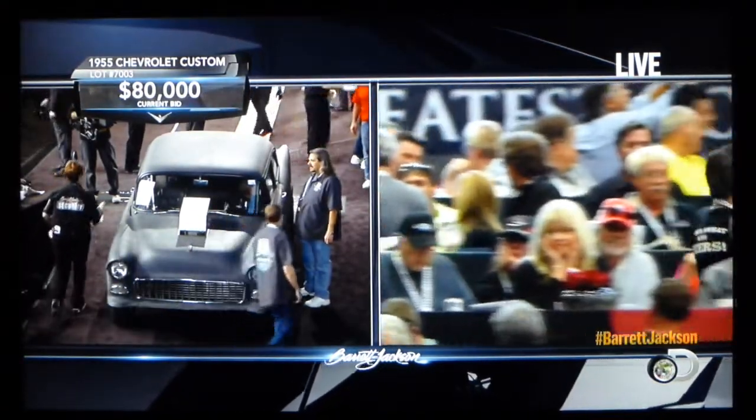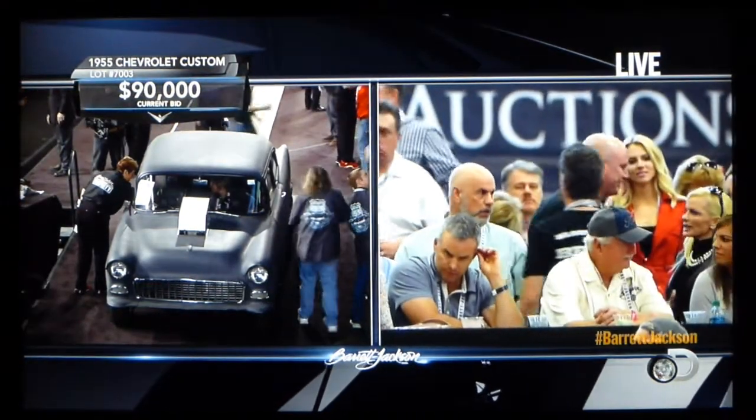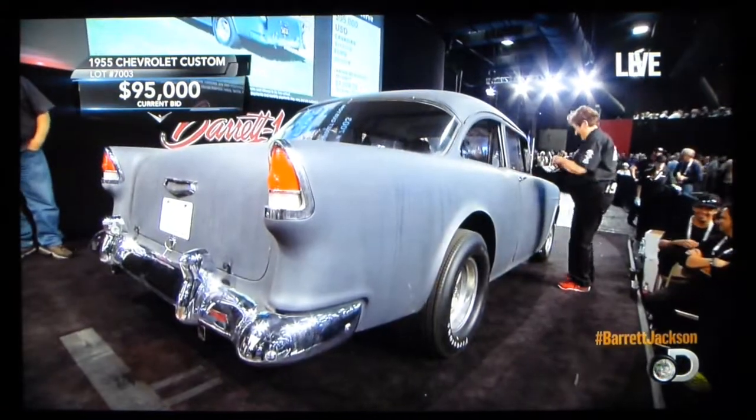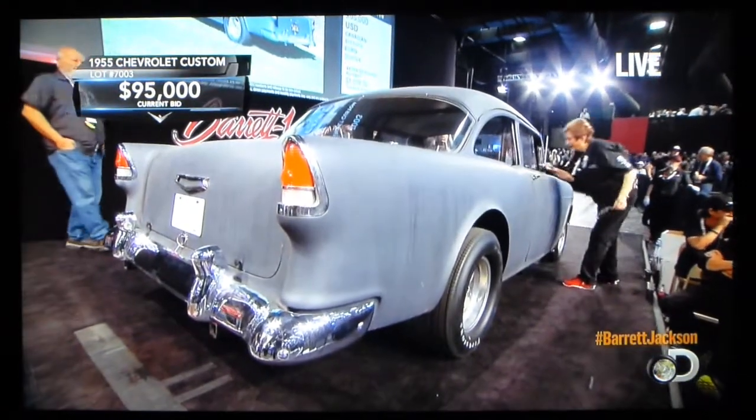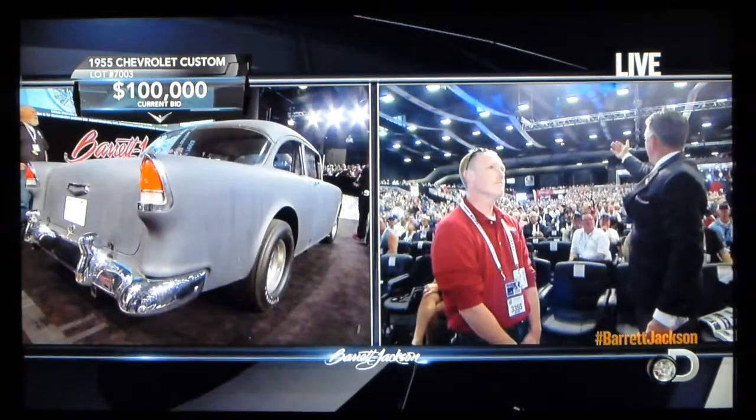And that was Richard Rollins up in the skybox. He was bidding for a while, just decided it was a little too rich for him, or at least more than he wanted to pay. He decided to walk away with his current bid at $95,000, now bumped up to $100,000.